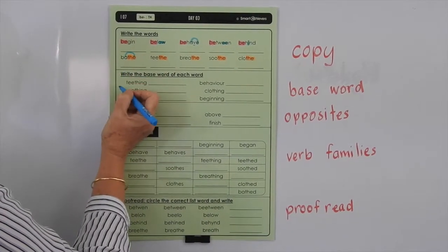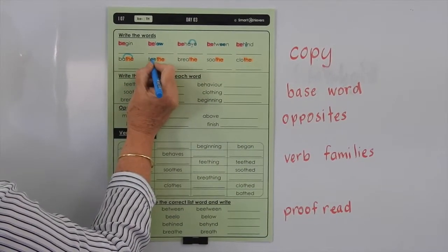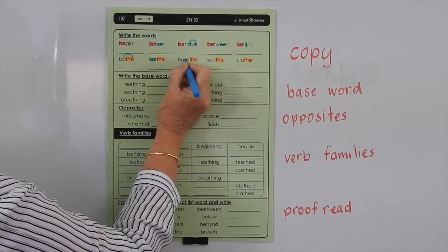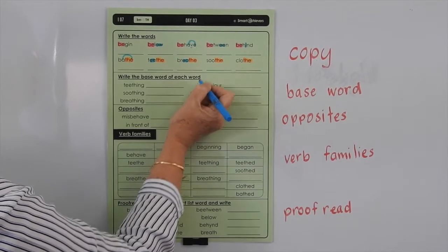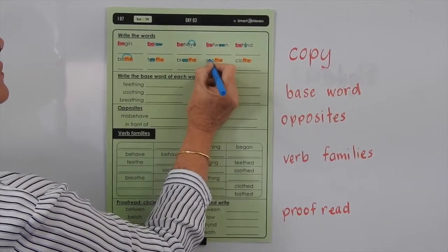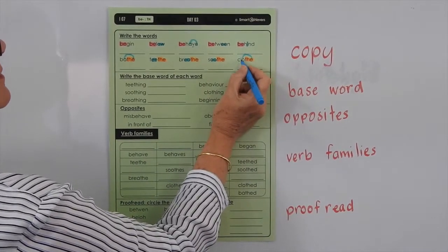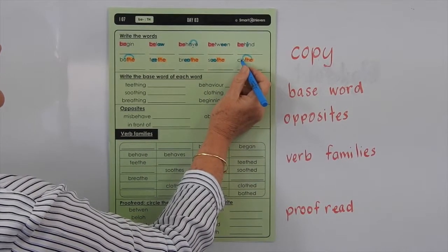Bathe — you've got the E making the A make the long sound. Teethe — you've got the double E making the long sound. Breathe — you've got the E-A making the long E sound. Soothe — you've got the OO sound like in 'zoo'. And clothe — you've got the E making that previous vowel make its long sound: O.